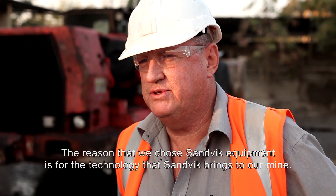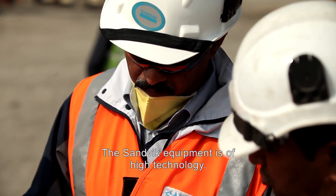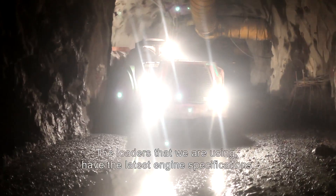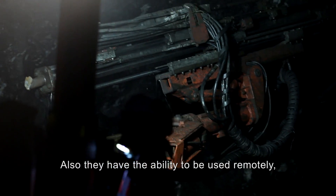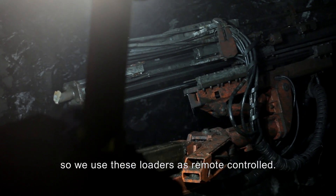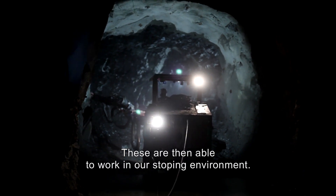The reason that we chose Sandvik equipment is for the technology that Sandvik brings to our mine. The Sandvik equipment is of high technology. The loaders that we are using have the latest engine specifications, and they also have the ability to be used remotely. So we use these loaders as remote control, and they are able to work in our sloping environment.